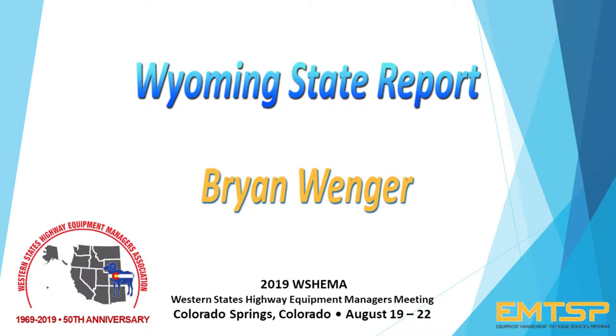I think everybody knows who I am. Brian Winger from the Wyoming Department of Transportation. I just wanted to talk a little bit today about Wyoming's equipment program.